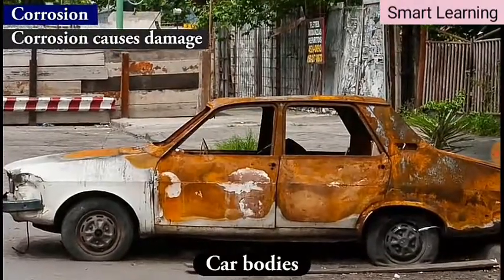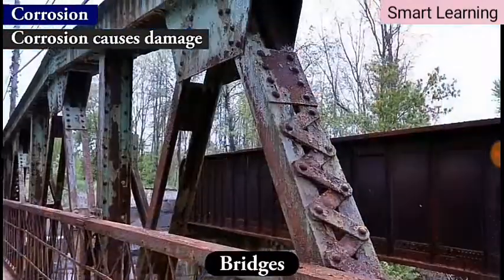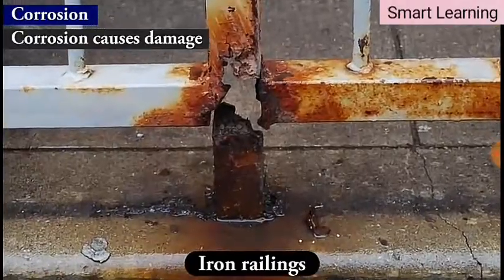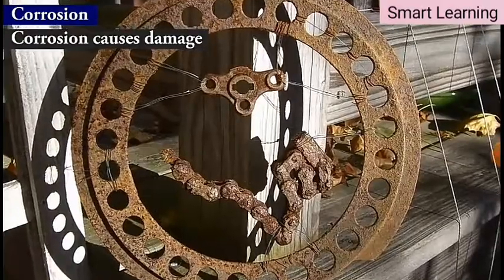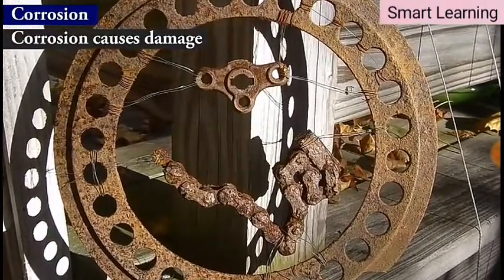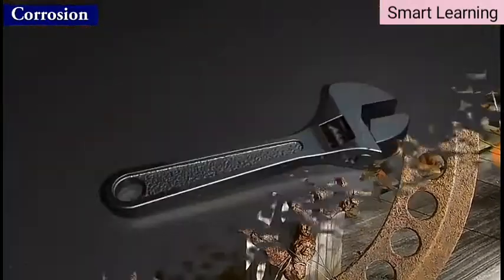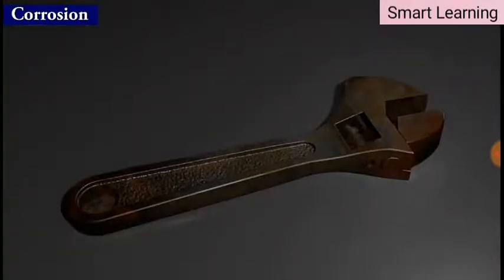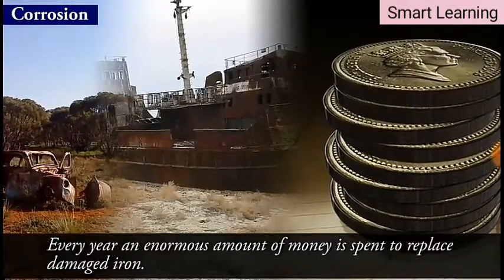Corrosion causes damage to car bodies, bridges, iron railings, ships, and to other objects made of metals, especially those of iron. Corrosion of iron is a serious problem. Every year an enormous amount of money is spent to replace damaged iron.